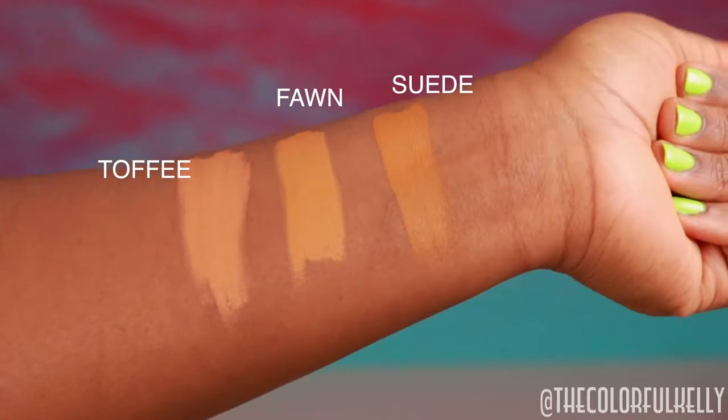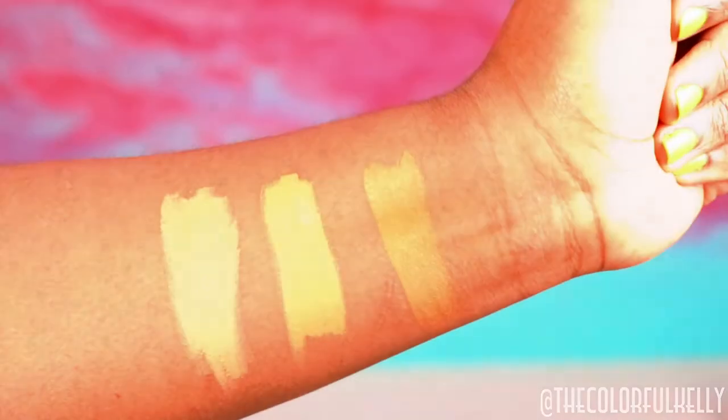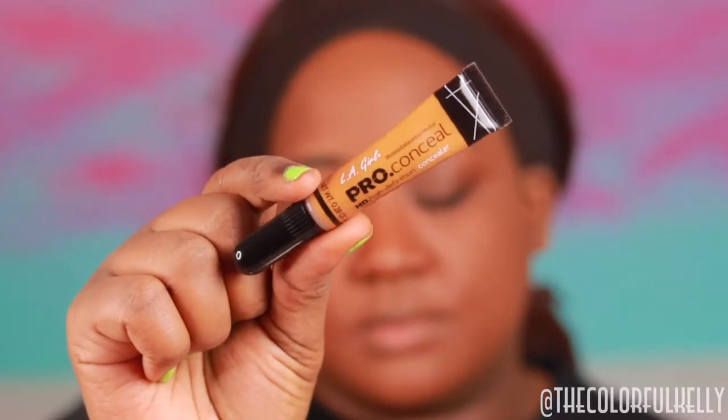Before we get into it, I already did my brows, my face, and a little bit of eyeliner off camera. I'm using the Maybelline Superstay Foundation in the shade 355, if you were wondering.